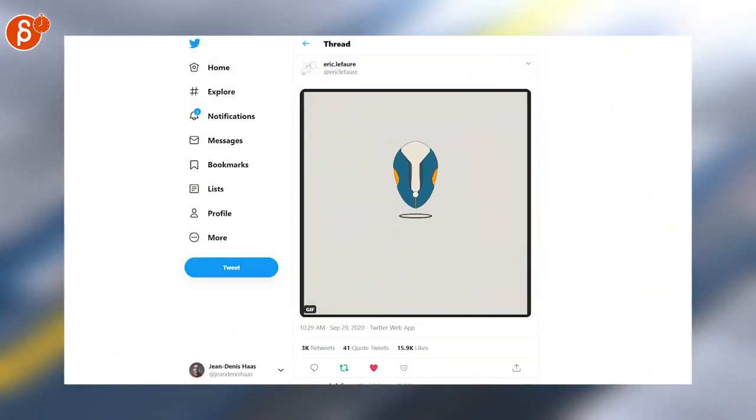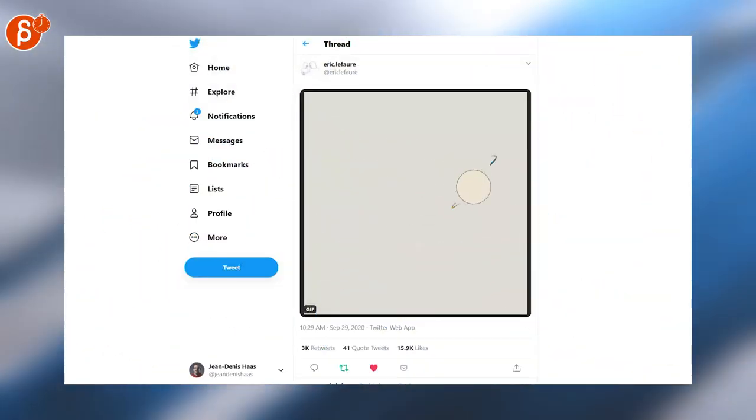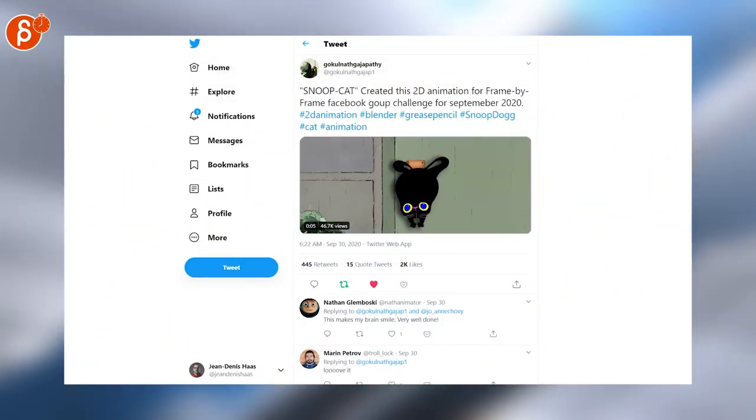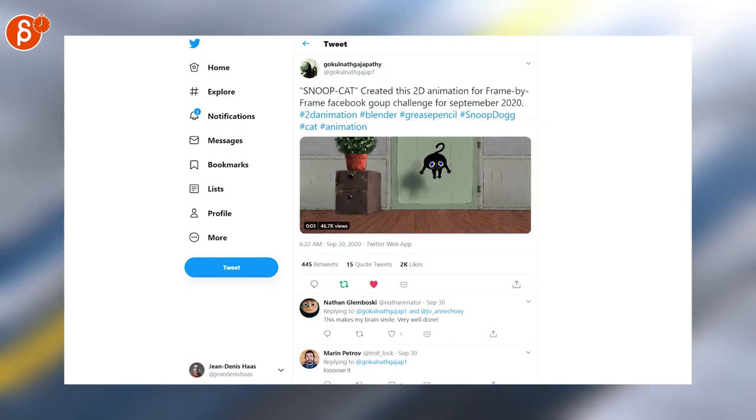This was a really cool animated looping GIF — look at that. Really nice shapes, nice flow. And here's Snoop Cat, a really cute little 2D animation all done in Grease Pencil and Blender.